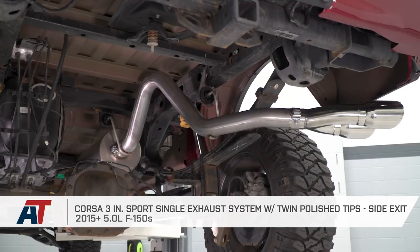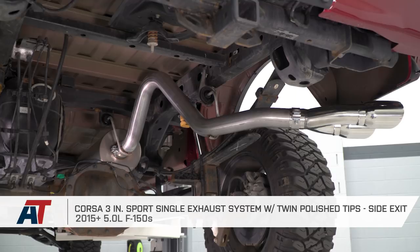That's going to wrap up my review and install of the Corsa Sport 3-inch single cat-back exhaust system with the side exit design and the twin polished tips. You can get yours right here at americantrucks.com.